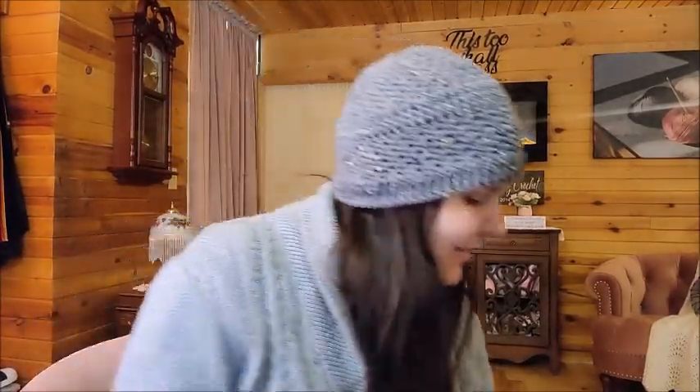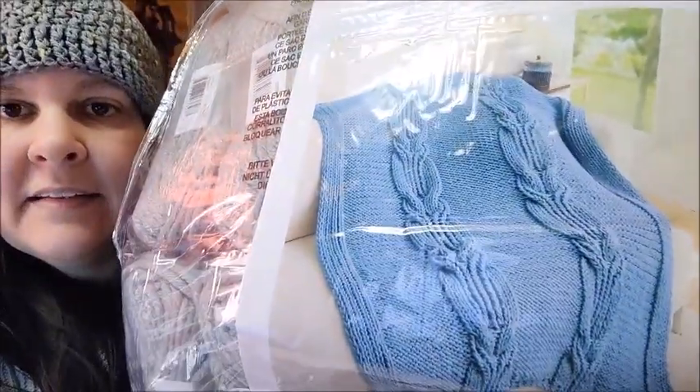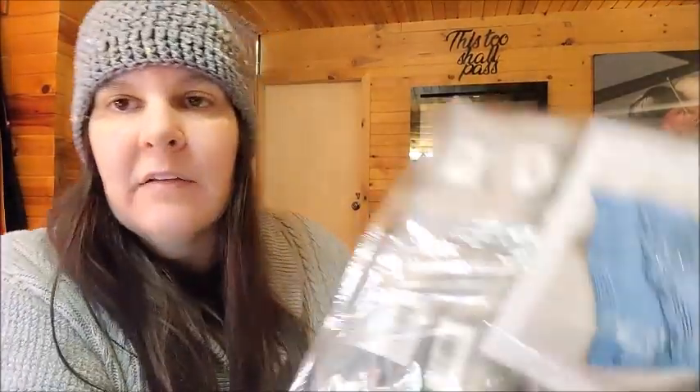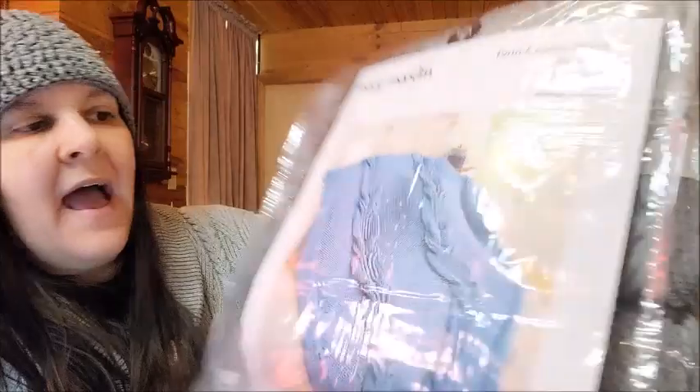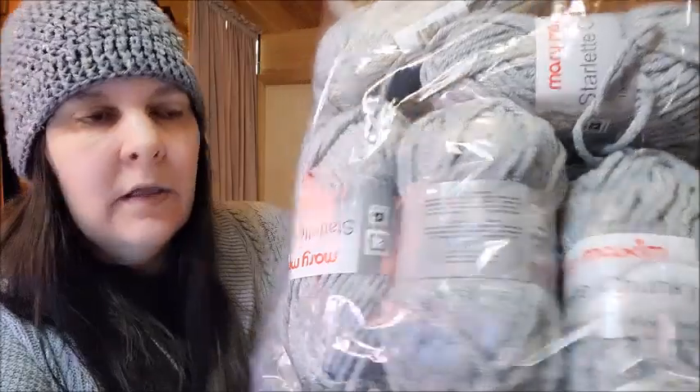I also got some knitted ones — I can't knit but I commission these out too. This one is called Twin Cables Throw — isn't it pretty? It's a knitted one. I love knitted cables so much, and I like crochet cables too. It's 40 by 54 inches. I didn't get it in blue, I got it in gray — it's Mary Maxim Starlet Chunky acrylic yarn. This one was $45 — it's going to be so beautiful knitted up.